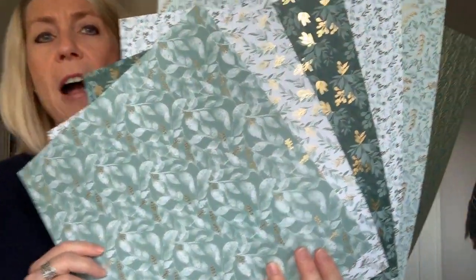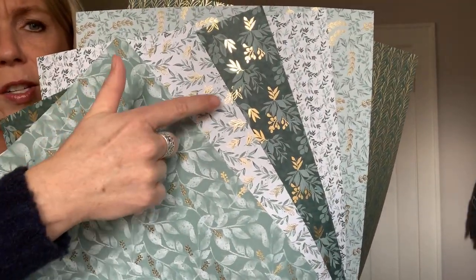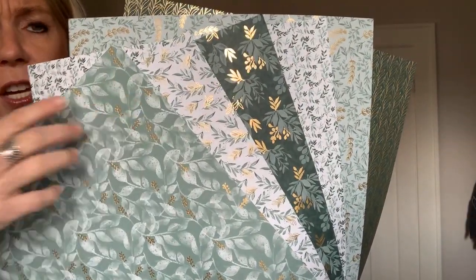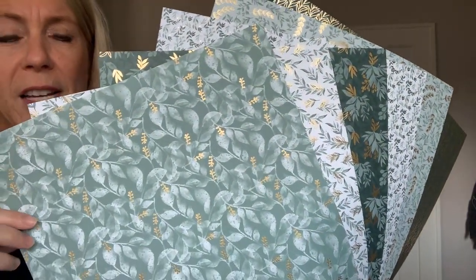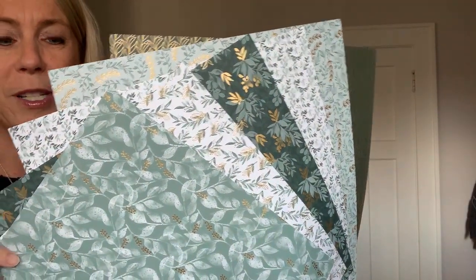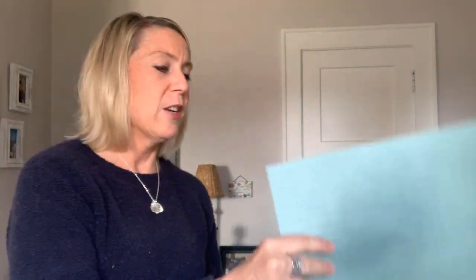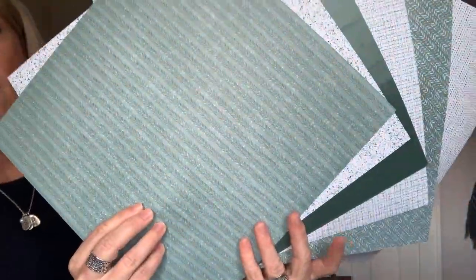It features two of our most recent in-colors: Emerald Envy and Soft Succulent, plus white and gold. You can see the beautiful gold accents if I get it in just the right light — there's one side. The paper is beautiful, isn't it? And here's the back side — this one does not have the gold accents.